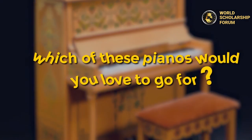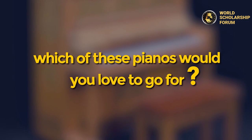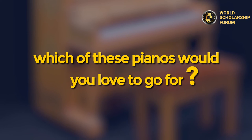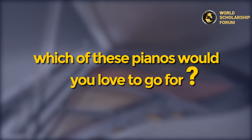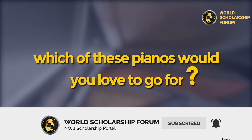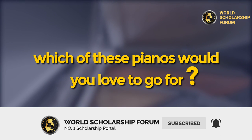If money wasn't a problem, which of these pianos would you love to go for? Let us know what you think in the comment section below. Thanks for watching — don't forget to click the subscribe button and ring the notification bell to be the first to watch new videos on this channel.